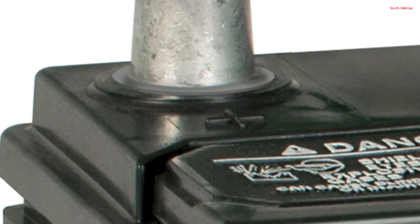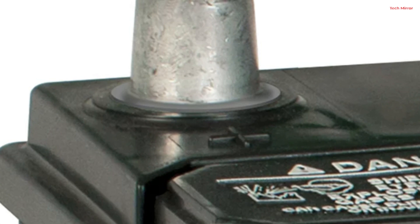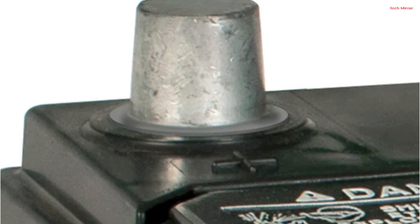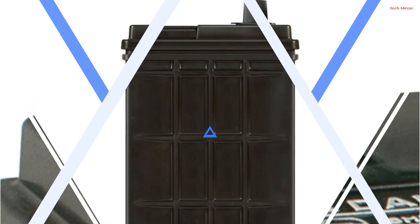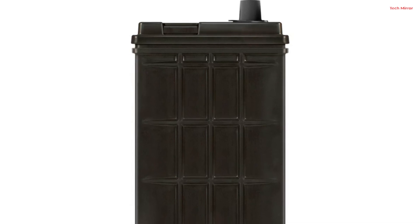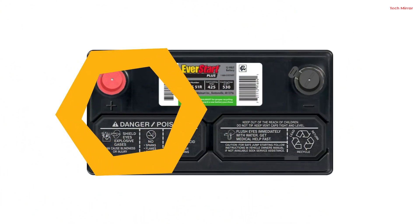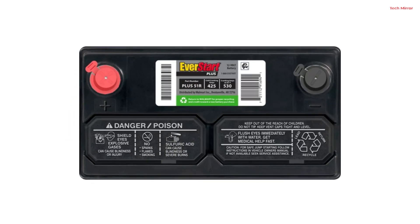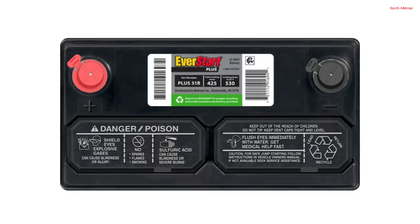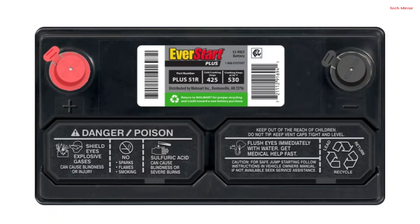This warranty ensures that you're covered in case of any unexpected issues, making it a reliable choice for drivers seeking a trustworthy automotive battery. Additionally, the compact dimensions of 9.37 x 5.06 x 8.75 inches make it easy to install in various vehicles. Whether you're dealing with cold winter mornings or hot summer days, this EverStart Plus battery stands as a reliable and durable choice, offering consistent starting power for your vehicle.